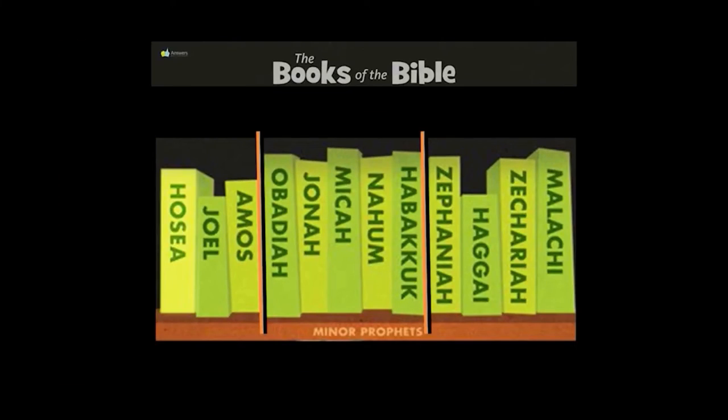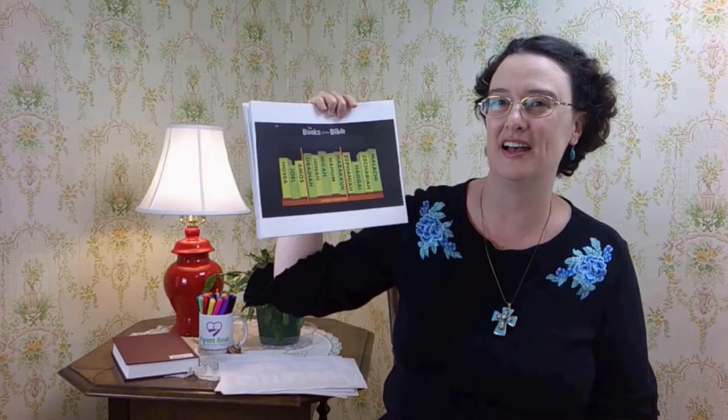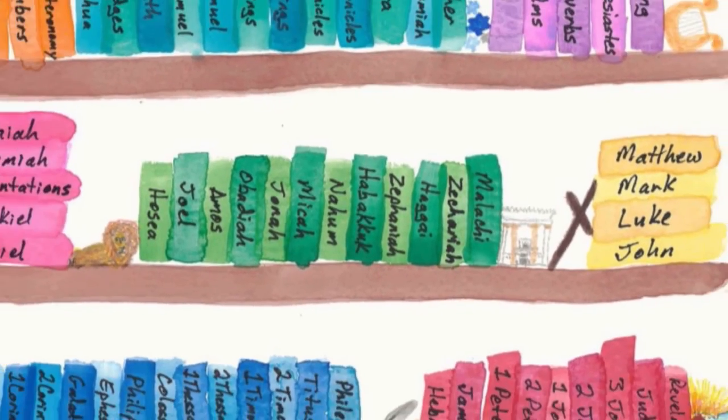Attention. Present Bibles. Malachi — start. [Zechariah, Malachi, Matthew.] Hosea, Joel, Amos, Obadiah, Jonah, Micah, Nahum, Habakkuk, Zephaniah, Haggai, Zechariah, Malachi. These are the books of the Minor Prophets.